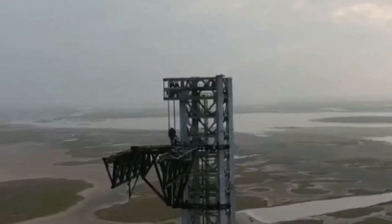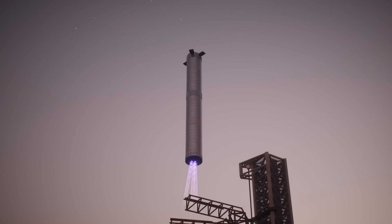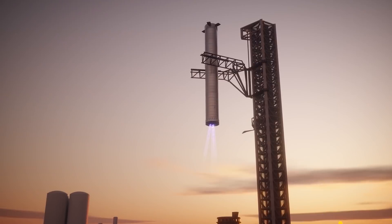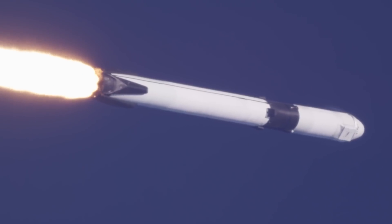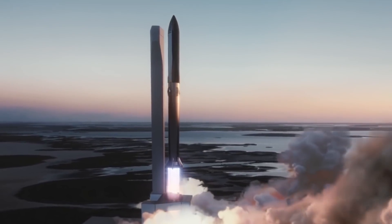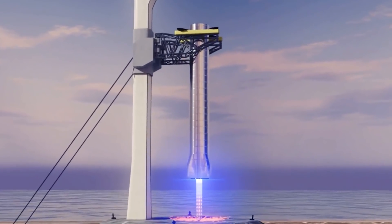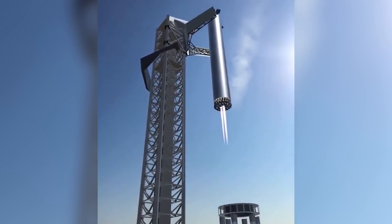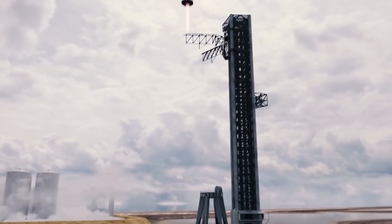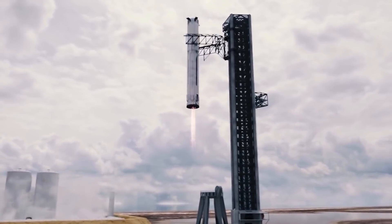Two very strong and powerfully designed chopstick arms will catch the returning rockets, or starships, and safely land them on a launch pad. This feature is useful for quick launches in succession without having to prepare for months in advance. Just place a rocket and they are launched out. For their return, the arms catch the rockets as they hover a few feet above the ground and are safely put down without any human involvement whatsoever. Tech like this would also allow for remote launches and catching.